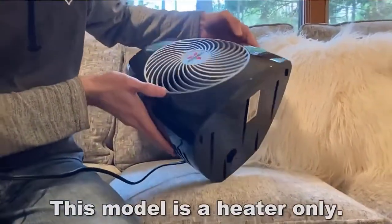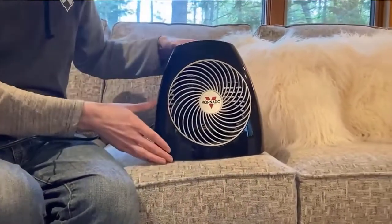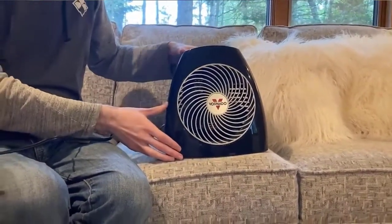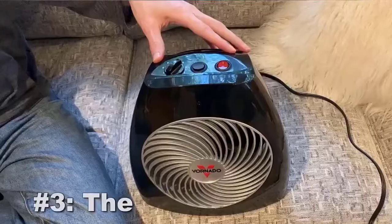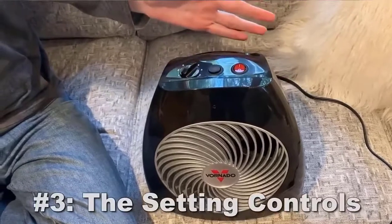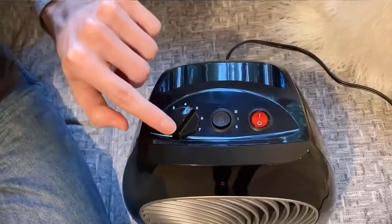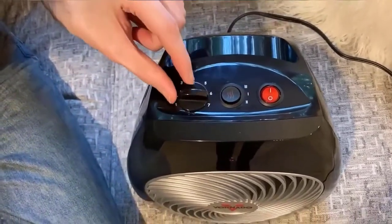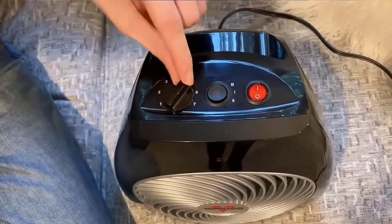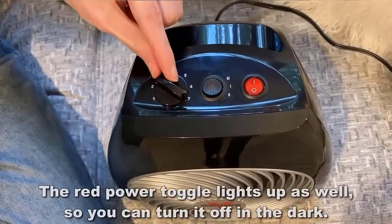The MVH comes equipped with a conveniently located integrated handle to provide easy portability. This household heater is whisper-quiet and employs advanced safety features to provide worry-free use. A tip-over switch automatically cuts the heat and power to the unit if tipped over. With Vornado's unique design, the MVH remains cool to the touch even after hours of extended operation, and is backed by a five-year limited warranty for season after season of worry-free warmth. Check the description for details and prices.